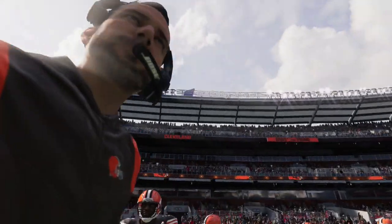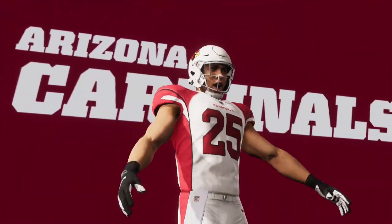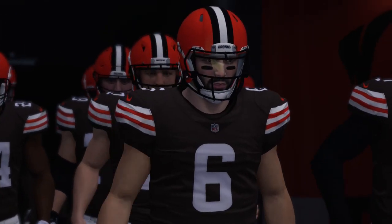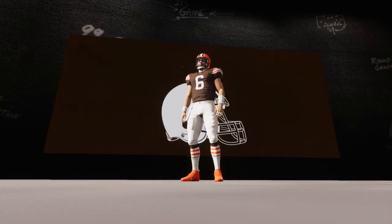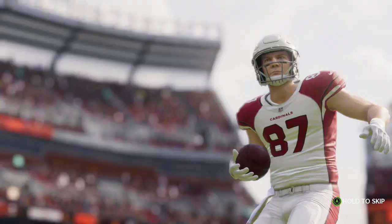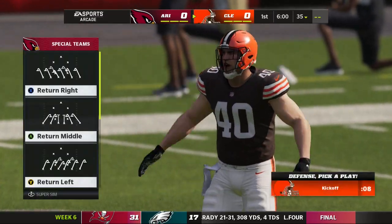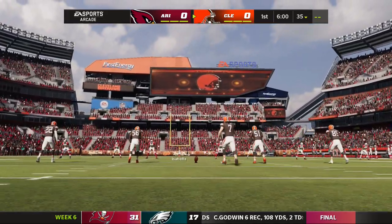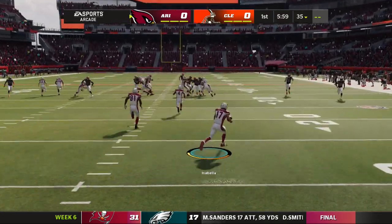Today from First Energy Stadium in Cleveland, Ohio. It's week six of the NFL on EA Sports. We are in the so-called rock and roll capital of the world, Cleveland, Ohio at First Energy Stadium on the shores of Lake Erie. Coming up, we've got what should prove to be a good one between the Arizona Cardinals and the Cleveland Browns.